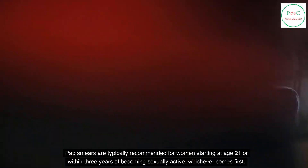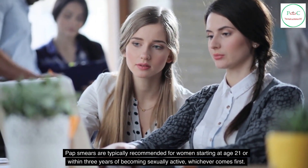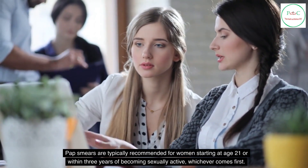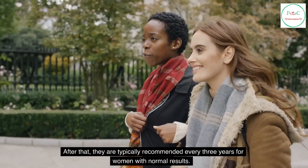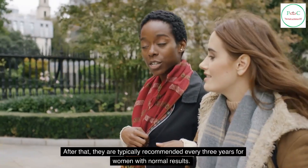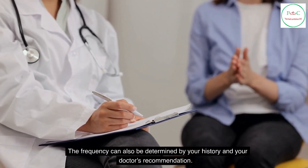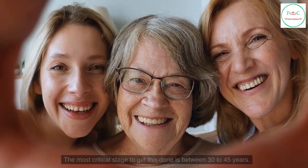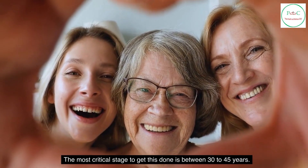Pap smears are typically recommended for women starting at age 21, or within 3 years of becoming sexually active, whichever comes first. After that, they are typically recommended every 3 years for women with normal results. The frequency can also be determined by your history and your doctor's recommendation. The most critical stage to get this done is between 30 to 45 years.